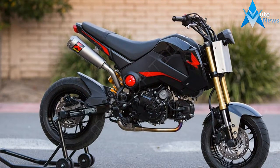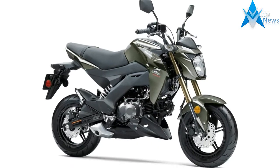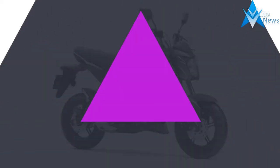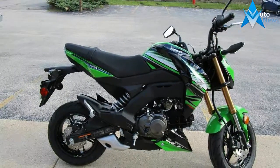Specs and reviews on the 2018 Z125 Pro. This new 2018 Kawasaki is made in Japan with an MSRP of $3,199. It has a 4-speed manual transmission and a fuel-injected single-cylinder engine.